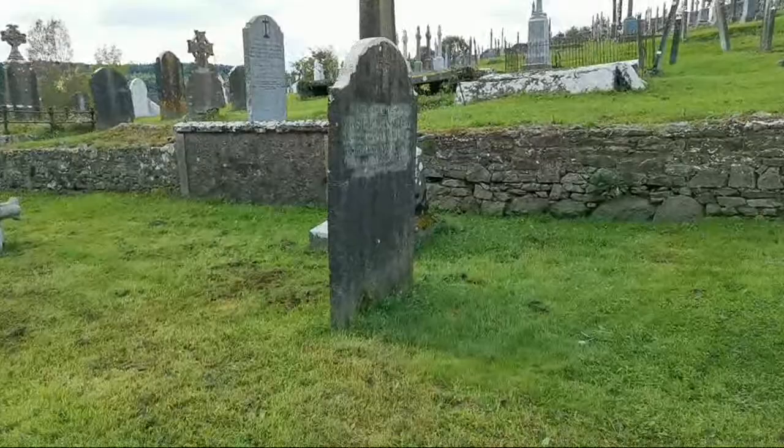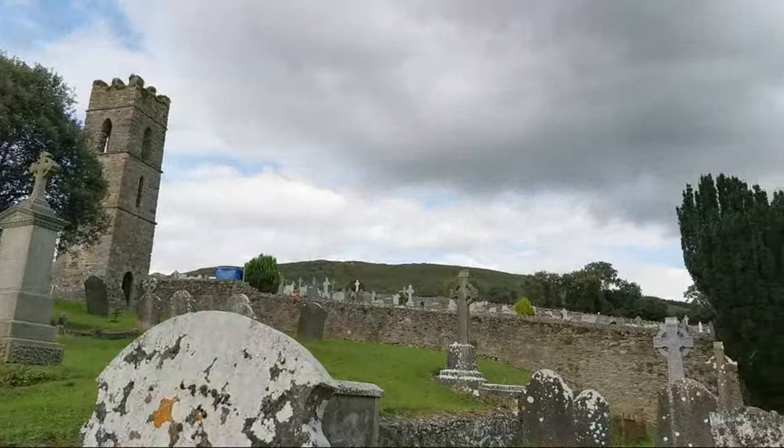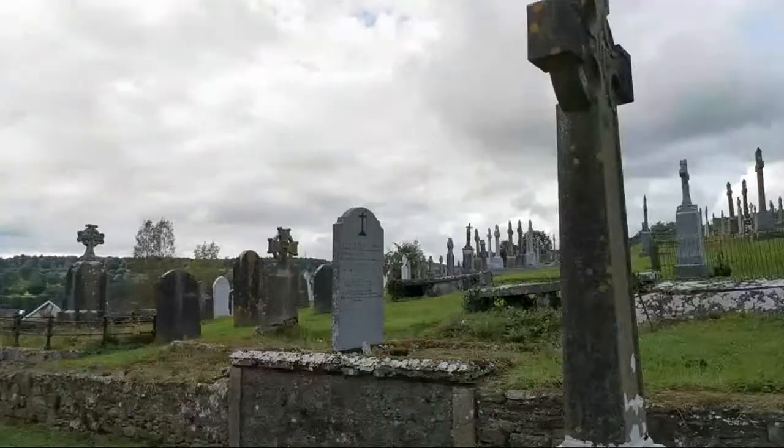We have another one here, and you can just see there in the background a beautiful church. And up at the top of that hill, right up here, there's a huge cross. This is 1867 it looks like — I don't see the name, it looks like Thomas O'Neill maybe, with that lovely cross there.